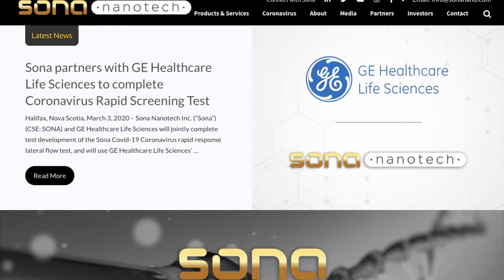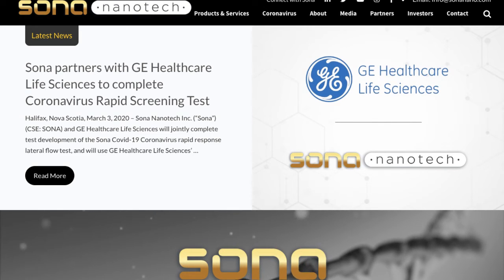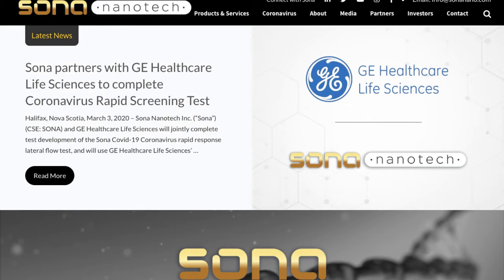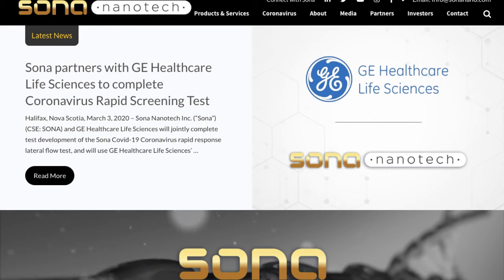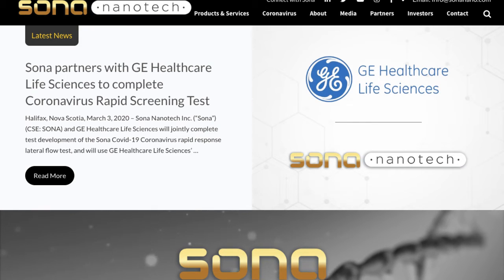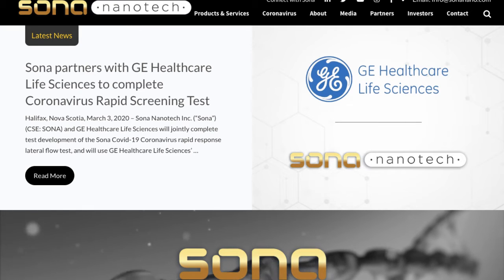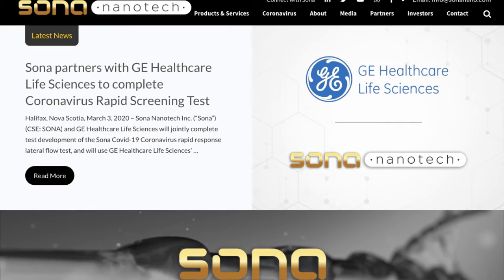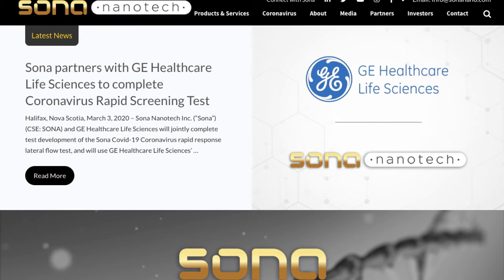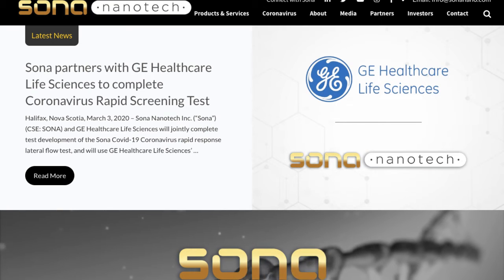Hey guys, how you doing? This is Rich from Rich2BLive. A few weeks ago I brought you guys Sona — S-O-N-A — in Canada, and here's their website sonanano.com. You can see here Sona partners with GE Healthcare Life Sciences to complete coronavirus rapid screening tests, and right now screening tests are needed all over the world.